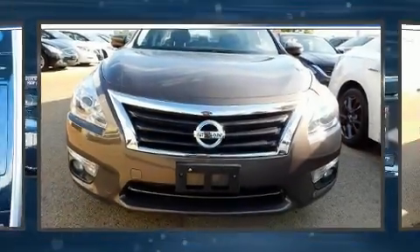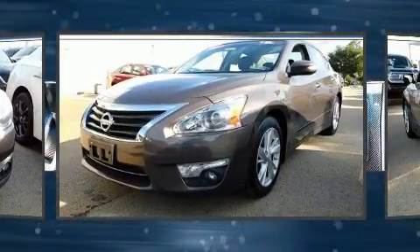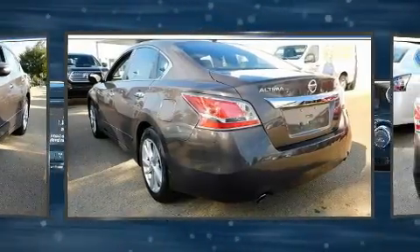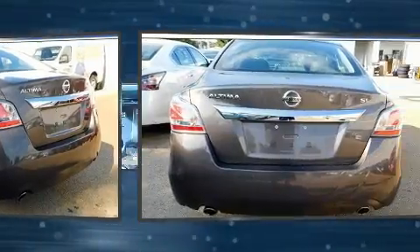You can expect a lot from the 2015 Nissan Altima with less than 30,000 miles on the odometer. This four-door sedan prioritizes comfort, safety, and convenience. Smooth gear shifts are achieved thanks to the 2.5 liter four-cylinder engine.